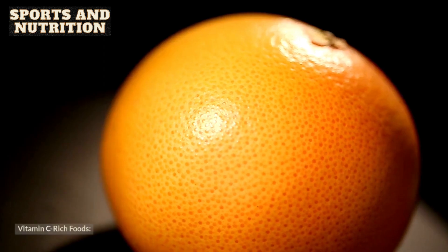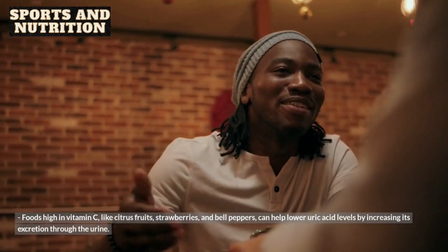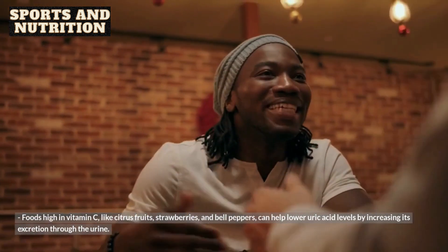4. Vitamin C-rich foods. Foods high in vitamin C, like citrus fruits, strawberries, and bell peppers, can help lower uric acid levels by increasing its excretion through the urine.